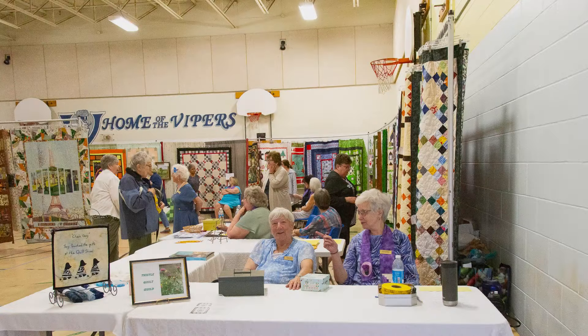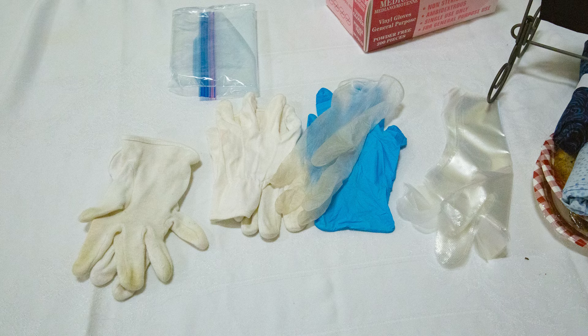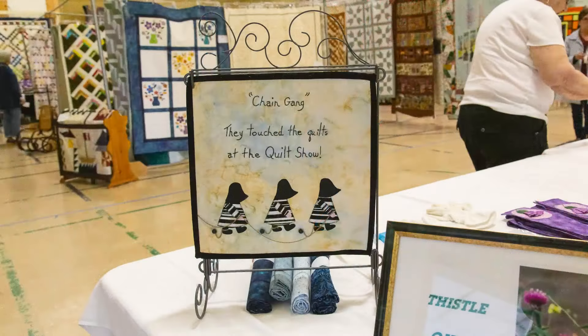Get your tickets from our greeters. Your $5 entrance fee includes a beverage and some sweets. If you would like to examine the quilts closely, please take a glove or two for that purpose. The chain gang depicted here did not wear their gloves.